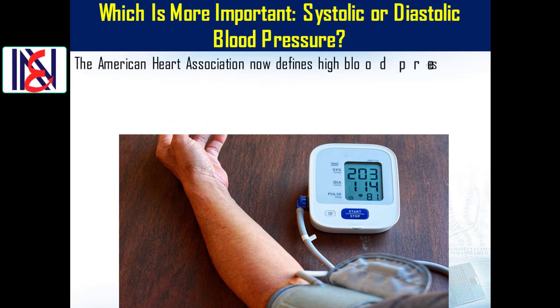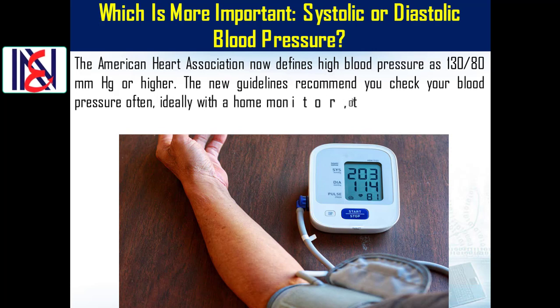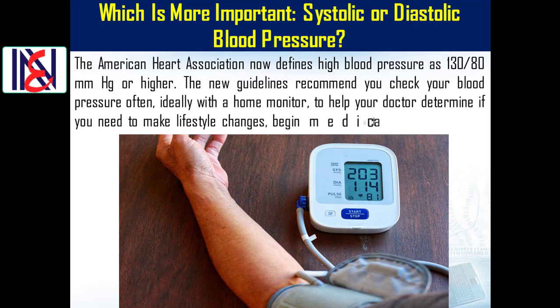The American Heart Association now defines high blood pressure as 130 over 80 millimeters of mercury or higher. The new guidelines recommend you check your blood pressure often, ideally with a home monitor, to help your doctor determine if you need to make lifestyle changes, begin medication, or alter your current therapy.